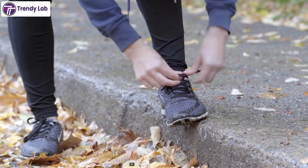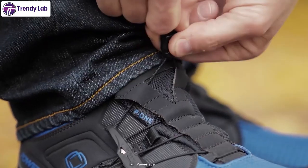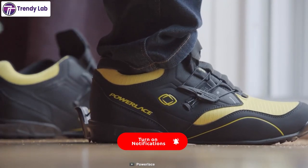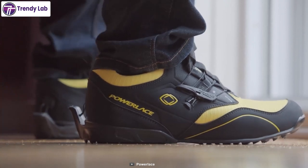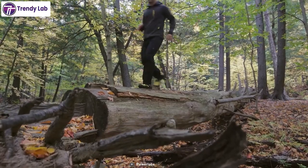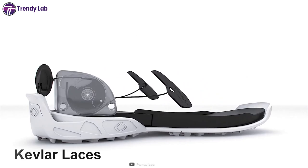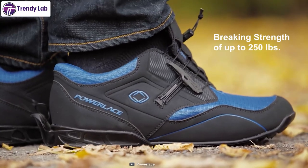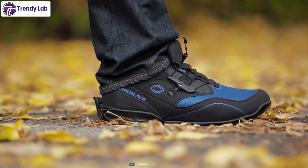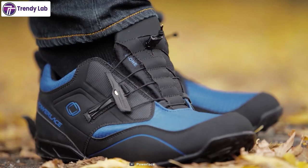Interested in shoes that tie themselves? Meet Powerlace — a smart shoe that saves your valuable time when you're in a hurry. Just slide in your foot and the motion of putting in the shoe initiates the laces to tighten up based upon your body weight. Coming in a variety of colors, its rugged deep-view sole holds onto slippery surfaces and provides resistance against grease or abrasions. Its Kevlar laces offer superior braking strength of up to 250 pounds, while its lace lock feature allows you to adjust the required tension. As you take them off, just use your other foot to press down on the back lever to loosen the shoelace — it is actually that simple.